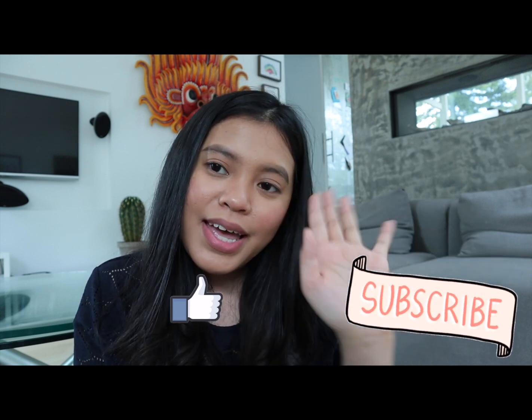That's it for this video, guys. I hope it helps. Thank you so much for watching — don't forget to like and subscribe. See you on my next vlog, bye everyone!